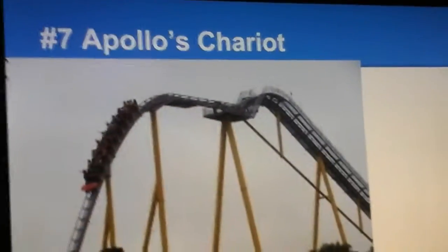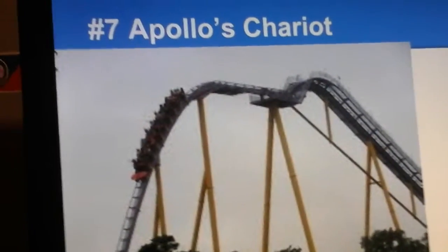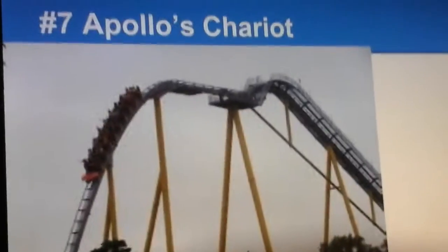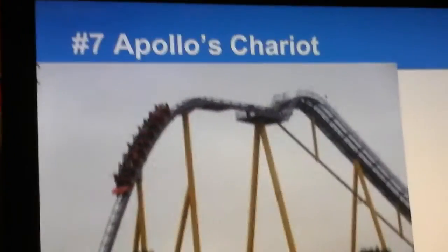Number 7 is Apollo's Chariot, the final hyper coaster on this list, the other two being Mako and Steel Eel. This coaster has relentless airtime in its out-and-back layout. It's only 170 feet tall, but its drop is 210 feet, which is why I consider it a hyper coaster. It has a pre-drop and then a regular drop, and the airtime is awesome.